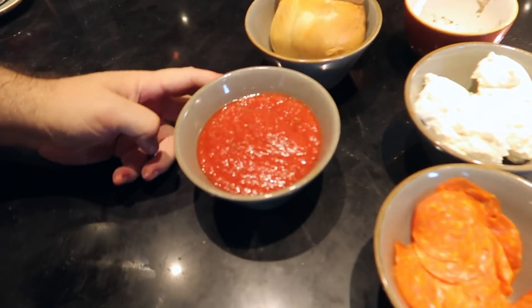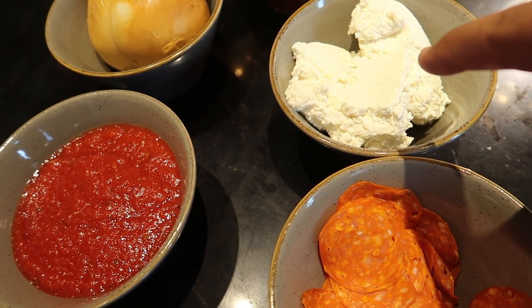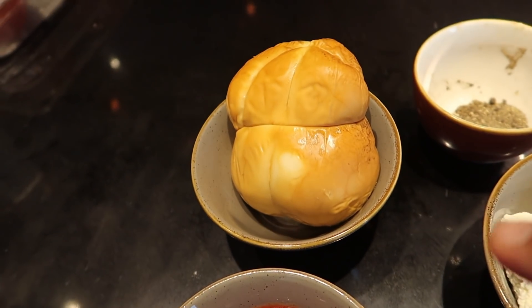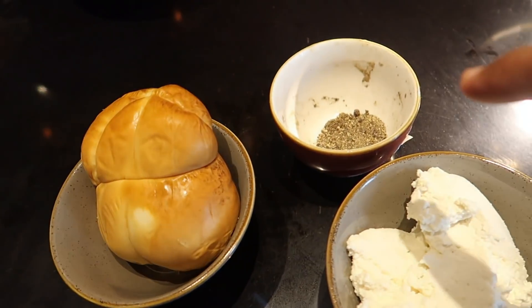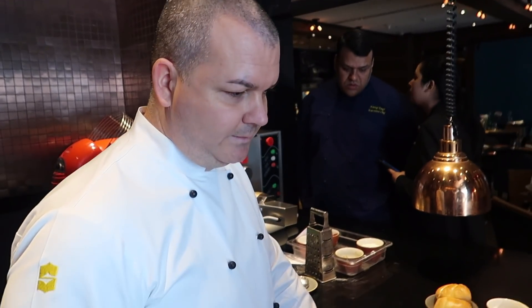The chef is now going to show us how to make a calzone, so stay tuned. They've given me a hat because hygiene is very important. We have the main ingredients here: tomato sauce, spicy salami, buffalo ricotta, smoked scamorza, and black pepper. The chef is going to show us how the calzone is made.